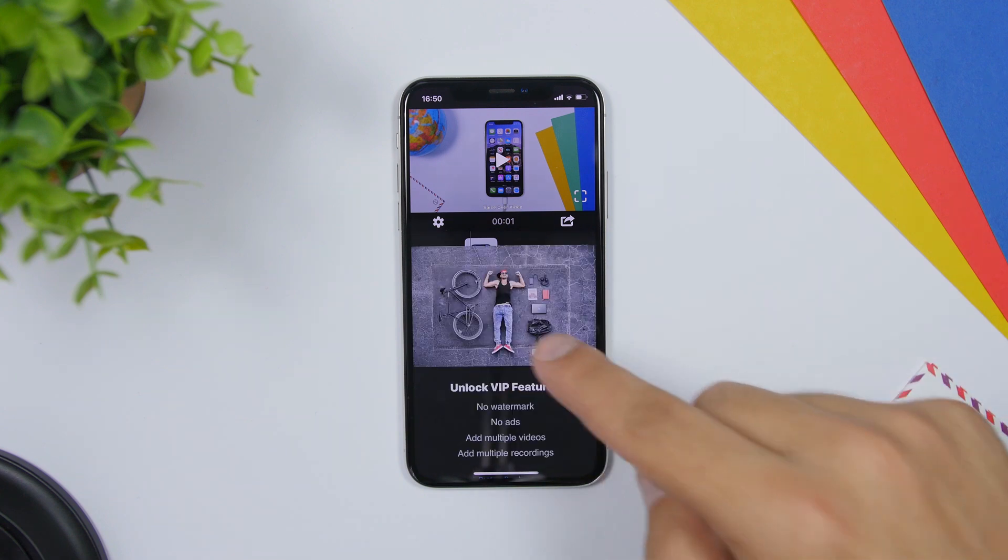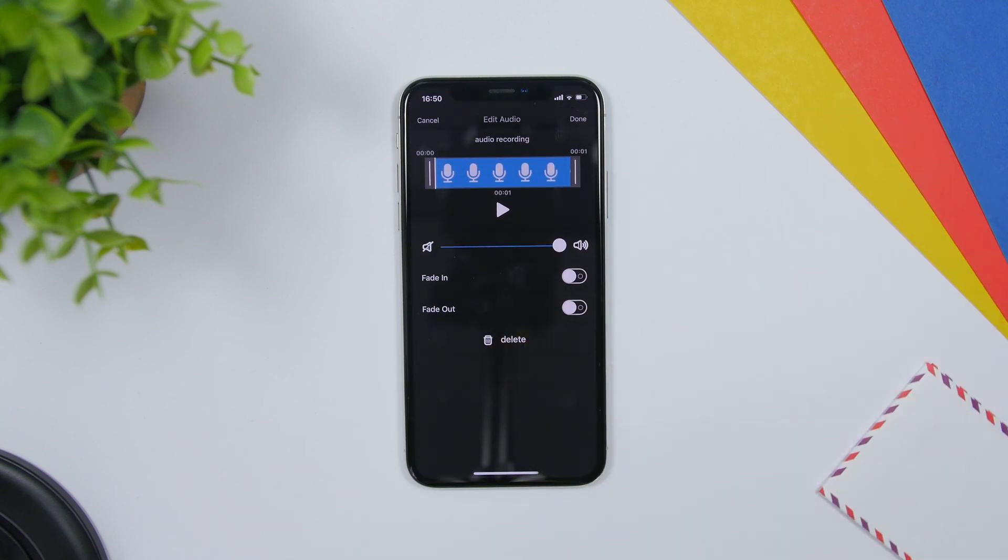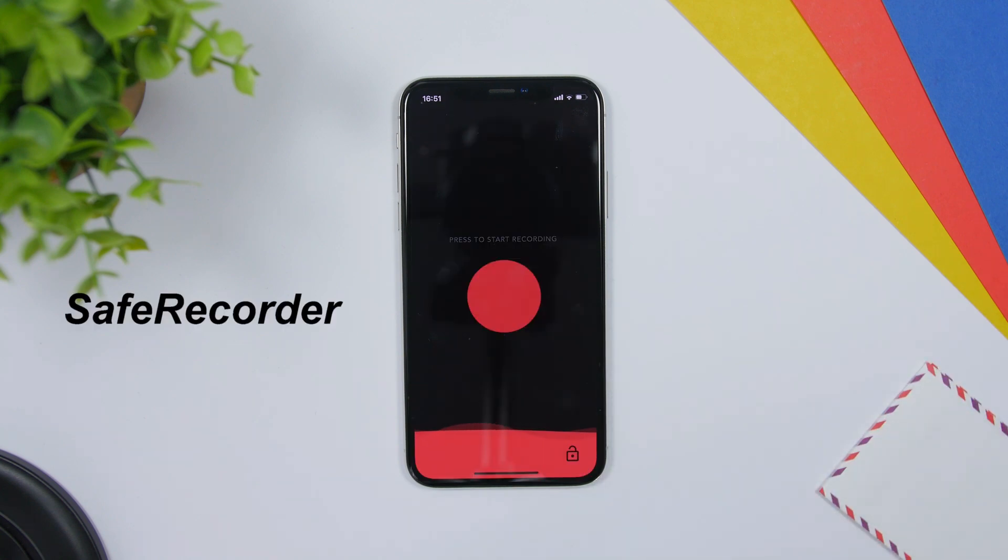VoiceOver is an app that allows you to add voiceovers to your videos. You add the video from the camera roll, then tap to record the audio, and from here you can record any audio you want and add it to your videos.